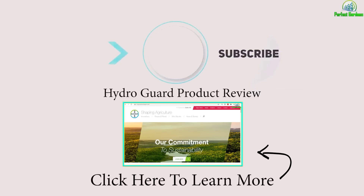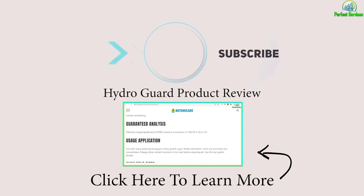Monsanto is owned by Bayer, which is a pharmaceutical company. It doesn't matter that a multinational conglomerate company known for thousands of lawsuits and releasing some of the worst man-made pesticides this world has ever seen — I really have to reserve my emotions whenever I'm doing a product review.